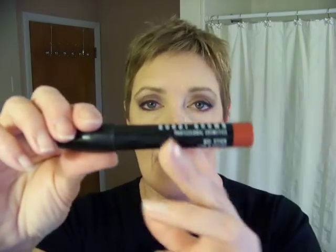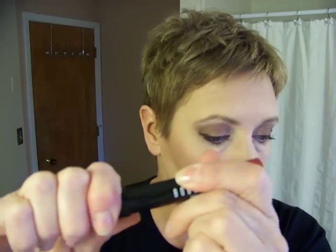Then my Bobbi Brown gel stick for lips and cheeks. I've had this for quite a while too so I'm not sure if they even make this anymore. This is in Rare Earth. I usually just use it on my lips.